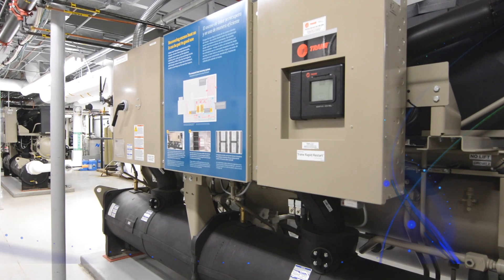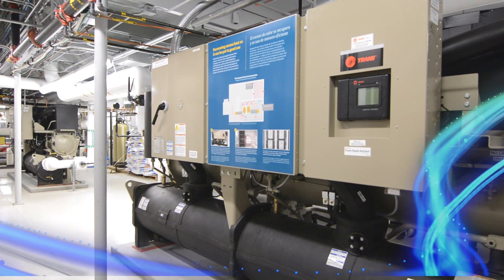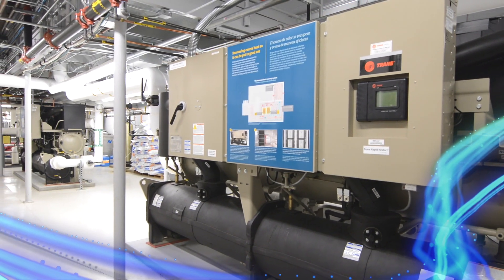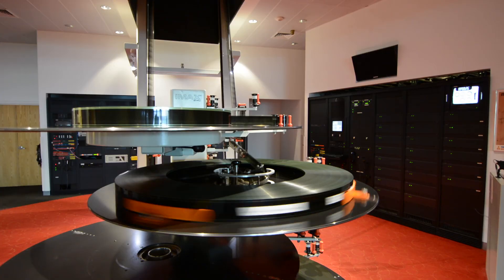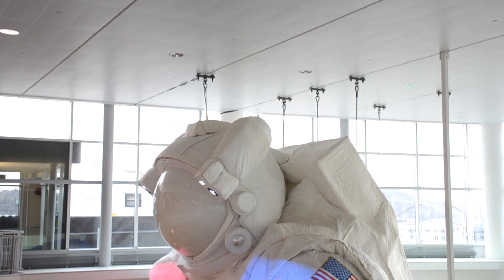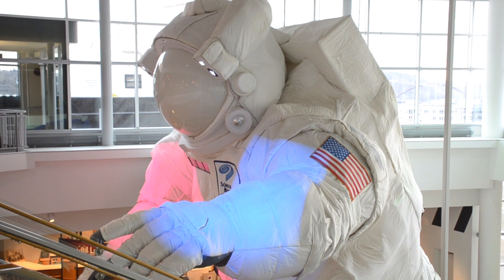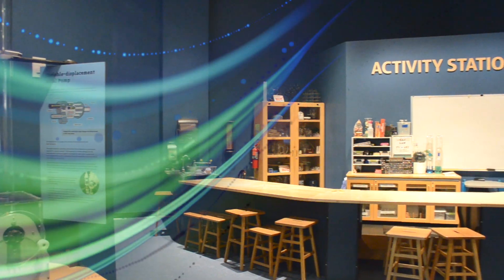We have two high-lift Trane screw chillers. They are 160 tons each for a combined total of 320 tons. What we're doing now with the heat recovery equipment is extracting that heat energy from where we do not want it. One of the things we do is export it to the exterior of the building — taking that heat energy from deep inside the Science Museum and putting it to the exterior walls.